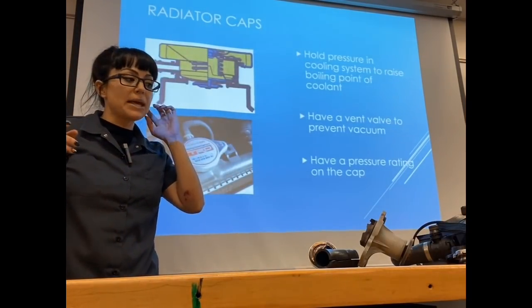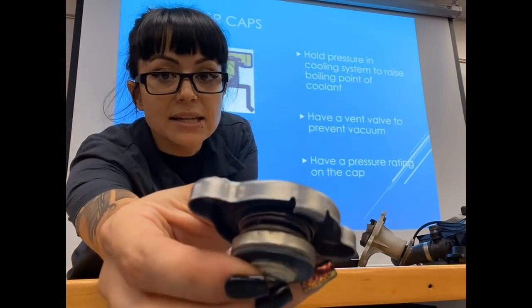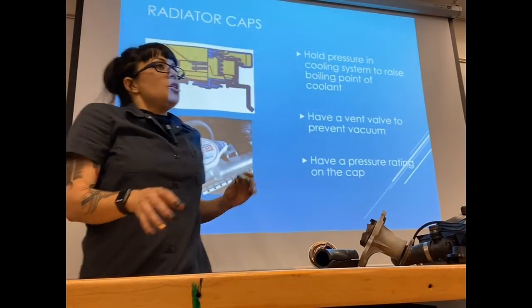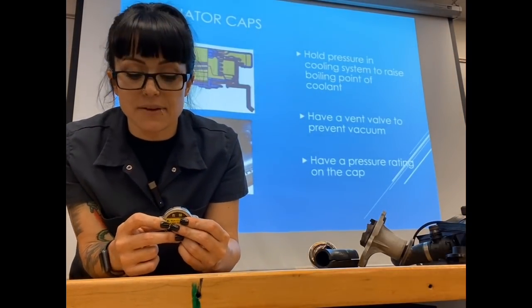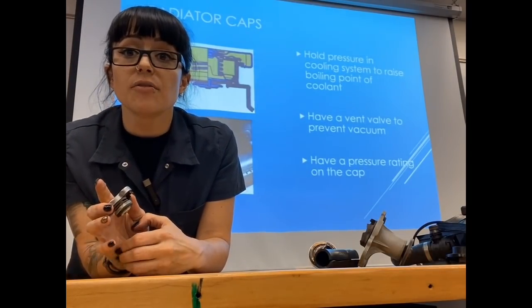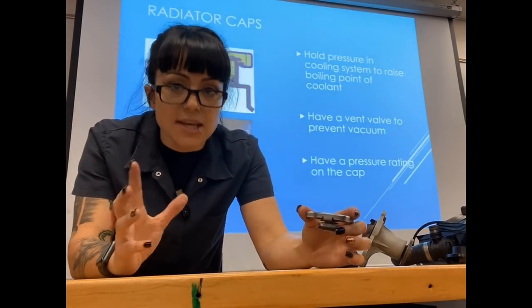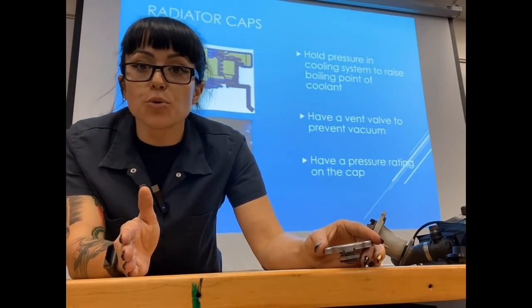The radiator cap sits on top of the radiator and creates a seal with a springy little valve on the bottom. The radiator cap has two jobs and two valves inside. One valve is a pressure relief valve. Your coolant is sealed inside the system — inside the engine and the radiator — and we seal it to build up pressure in the cooling system. That pressure builds up because of heat in an enclosed system.